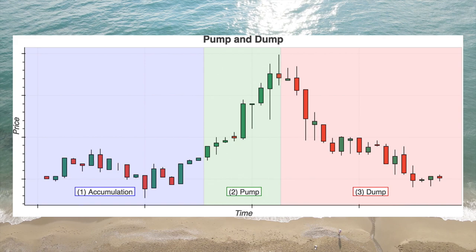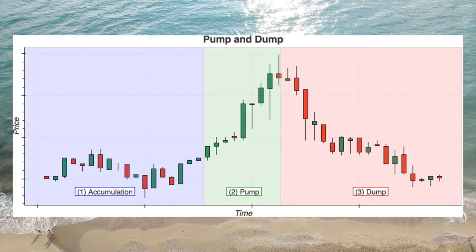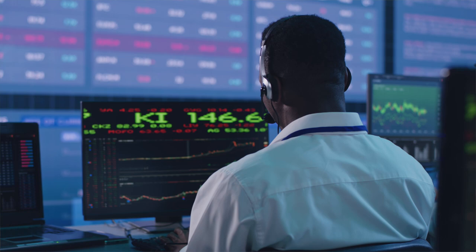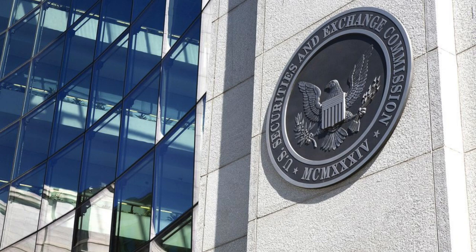If you don't already know, a pump and dump is a form of securities fraud typically done with penny stocks. An investor buys up shares then disseminates false or misleading information to convince other investors to buy the stock. Once the price has been bid up, he dumps his holdings for a profit. To maximize the profits from the scheme, the investor behind the pump and dump will usually own millions of dollars worth of shares, which will make up large portions of the penny stock's shares outstanding.